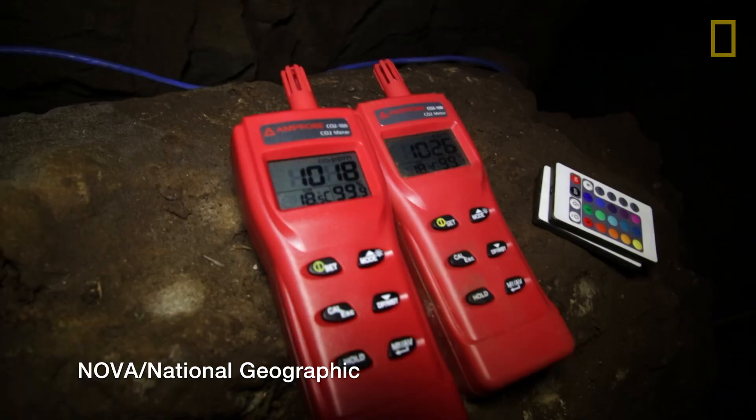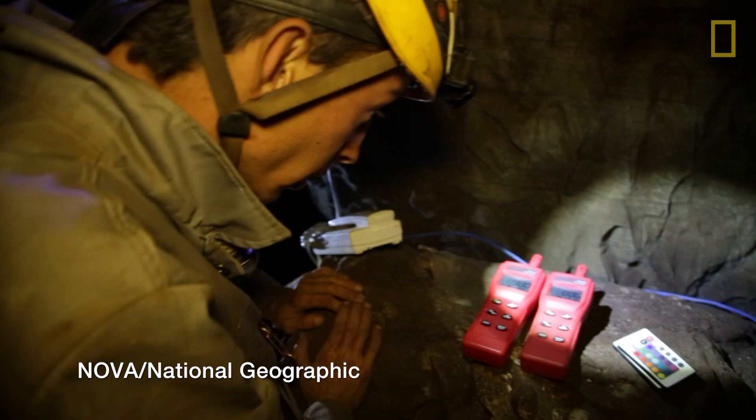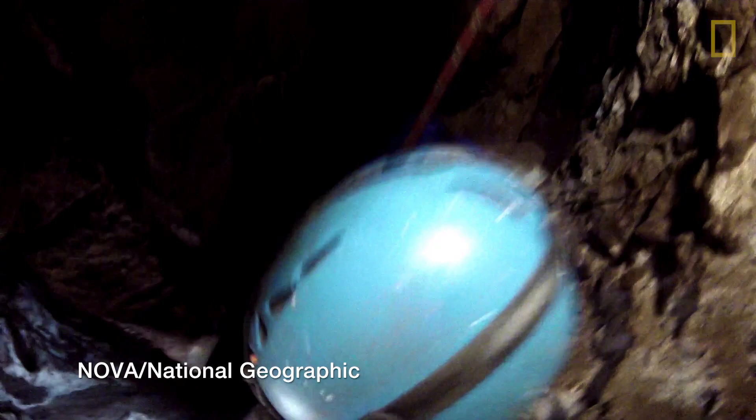Unfortunately, the level of CO2 within this particular chamber of the cave system has spiked to a critical point, so we need to leave so that we're not all suffocating. We need to get to the surface. CO2 is up to 1,300.